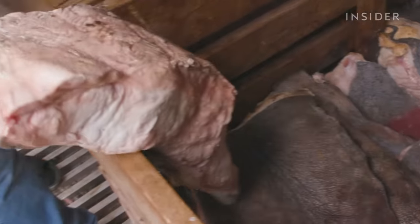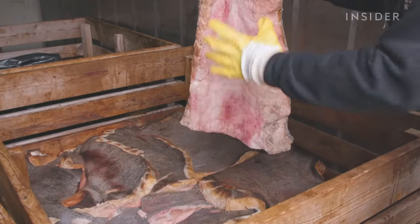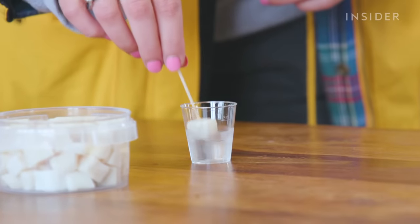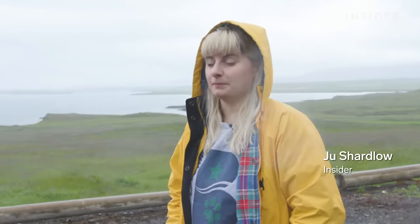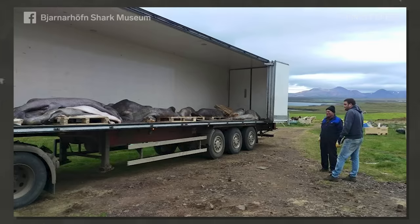Look up the list of the most misunderstood foods in the world and fermented shark is probably on it. But here in the west of Iceland, it is a regional delicacy. It's Greenland shark that's been laboriously fermented, dried and cured. And it's been done by one family in this area for hundreds of years. We're here to find out what it tastes like.